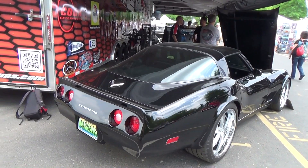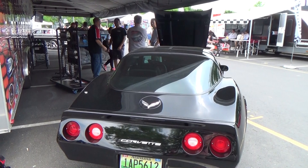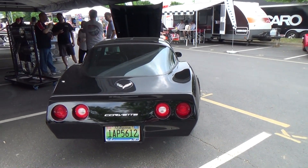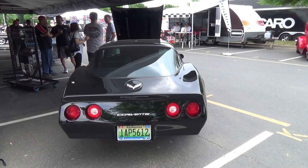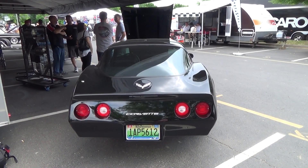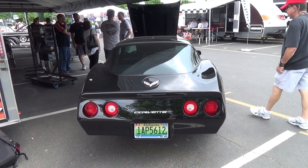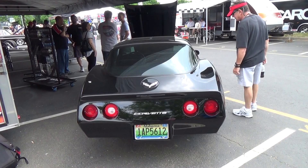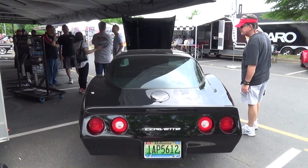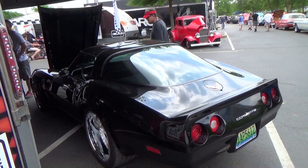Did you do any body mods? Nothing other than the mini tub. We did a six-speed under it, so we had to do a little bit of tunnel work. Other than that, it was just keeping the stock look. What about that rear bumper? It's a stock replacement fiberglass bumper. We did the new model emblems - nothing crazy on body modifications, just cleaning everything up, giving it the stance and horsepower. The exhaust tucks underneath - it doesn't come out the side, no side pipes.